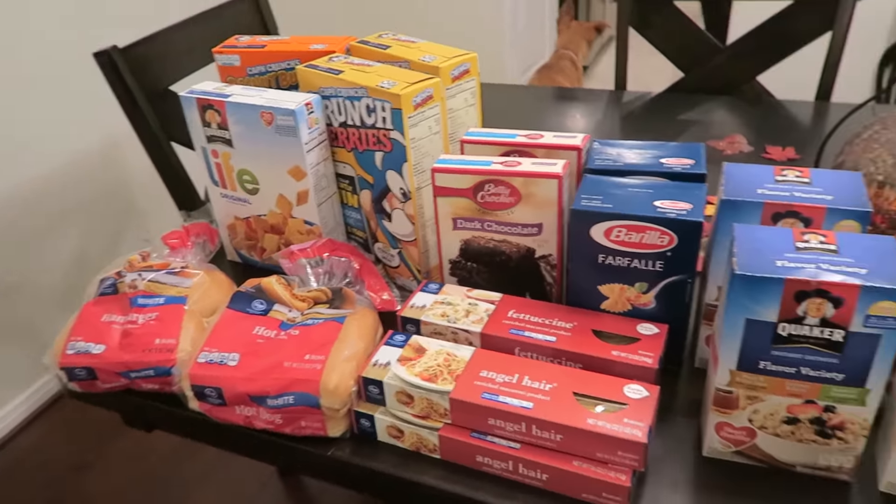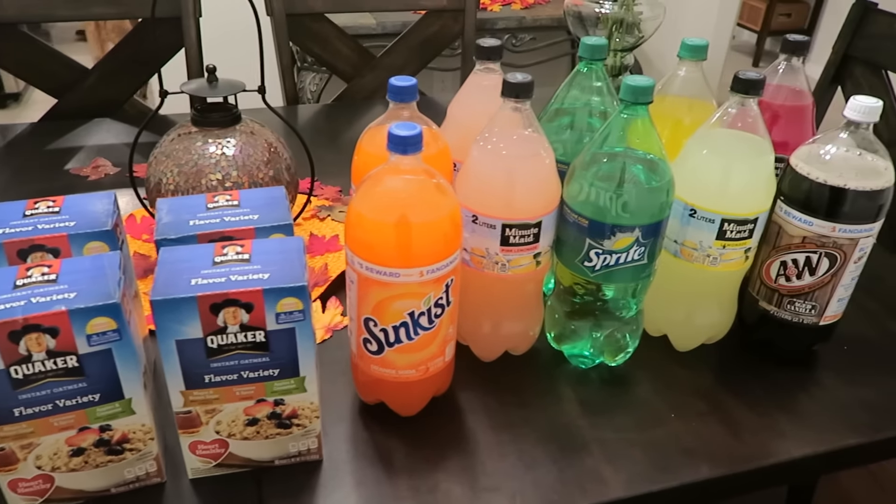I'm really trying to put food away for when I go on maternity leave because I want to have food stockpiles.